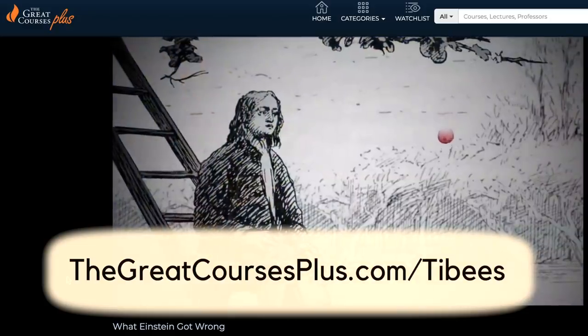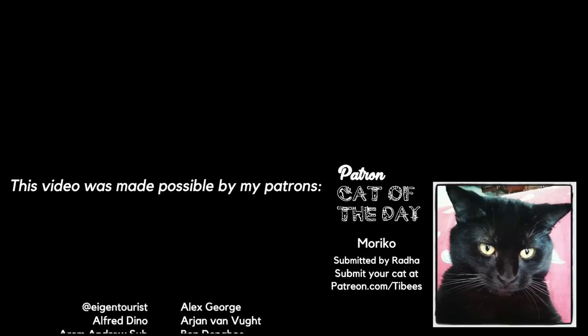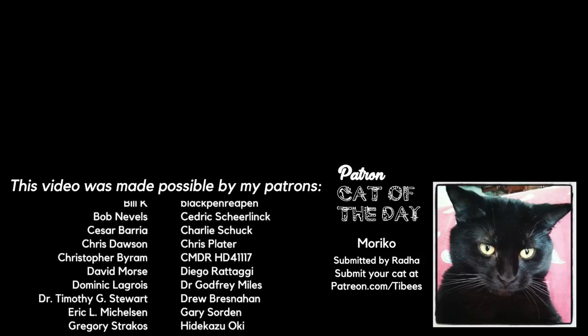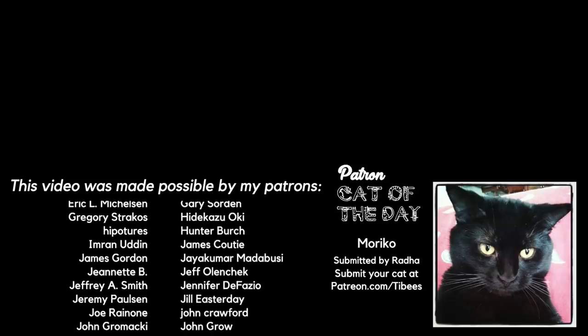Thanks to The Great Courses Plus, and also to my Patreon supporters for enabling me to make videos. A special shout-out to today's Patreon cat of the day, Moriko.